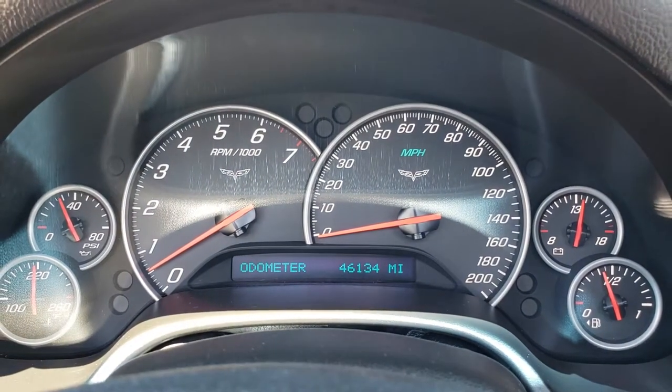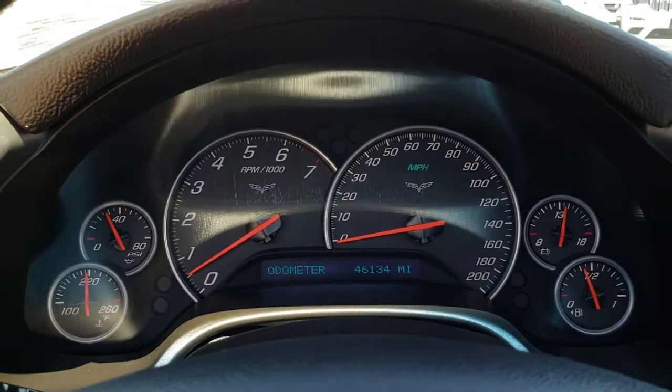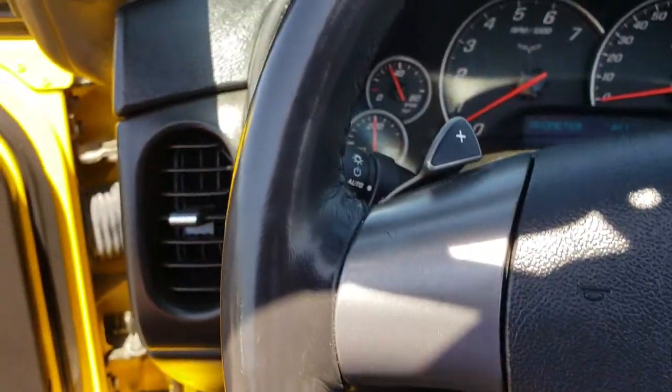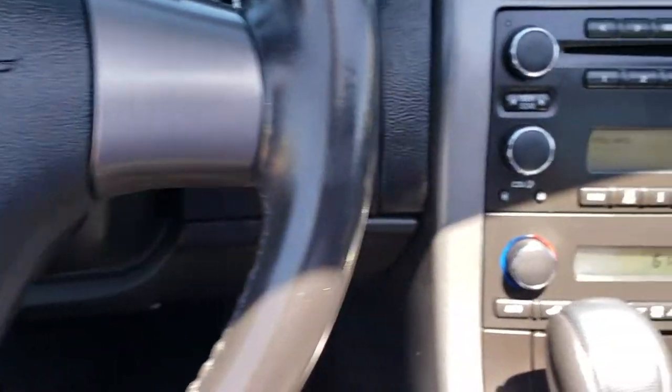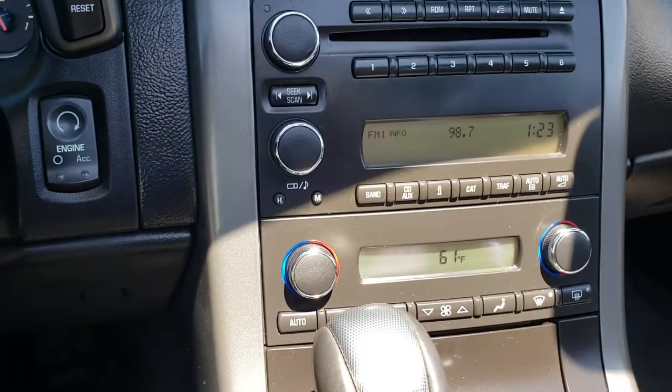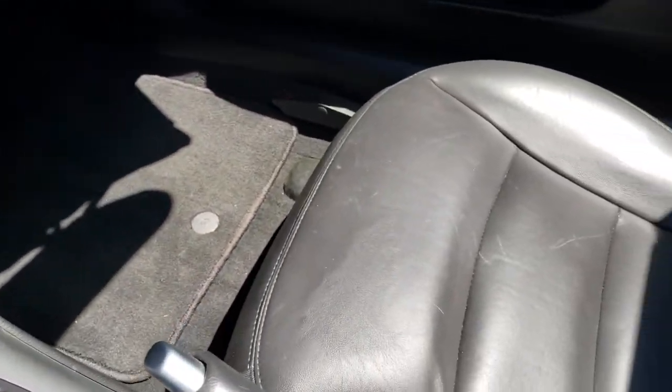You can see that this car has 46,134 miles. The instrument cluster is nice and clean and the steering wheel is in excellent condition. It has a CD player, dual climate control and the automatic transmission. The passenger seat is very clean as well — no rips or tears.